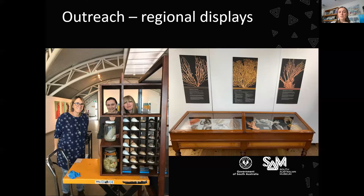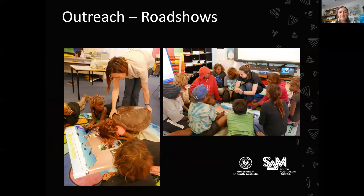Here's an example of some of the roadshows where I take a lot of hands-on things related to the marine environment and teach people about marine invertebrates in particular. It's a very rewarding part of my role here. Obviously these days they're not as frequent as before, but hopefully in future we'll get back to doing regional outreach.